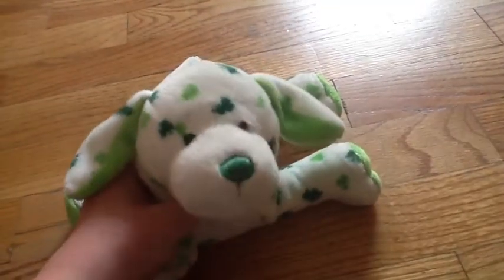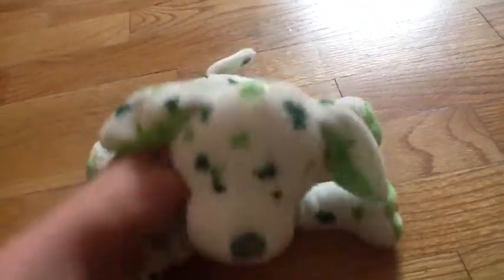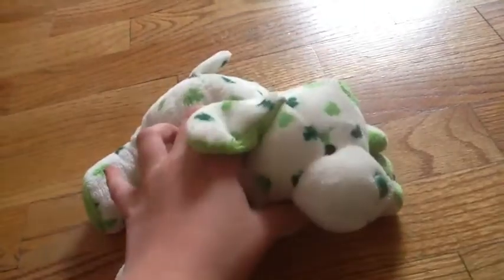Hey guys, it's me, the Mero Queen, and I got some new Webkinz today. Me and my friend traded, and you might like to say, what are Webkinz without their codes, but I don't really mind, because all I use is the plush anyway, but I'm just going to show you which ones I got.